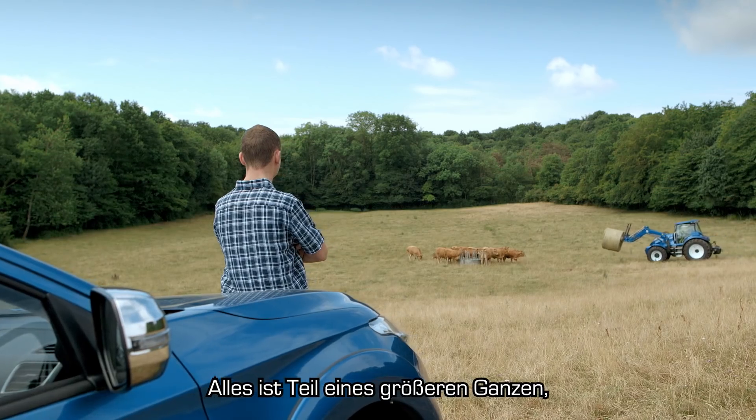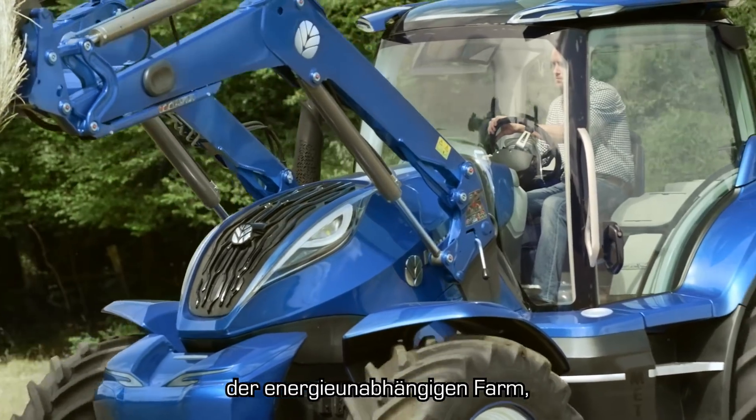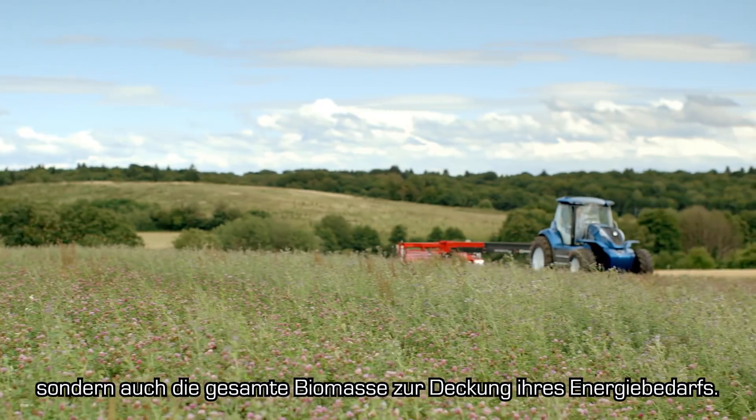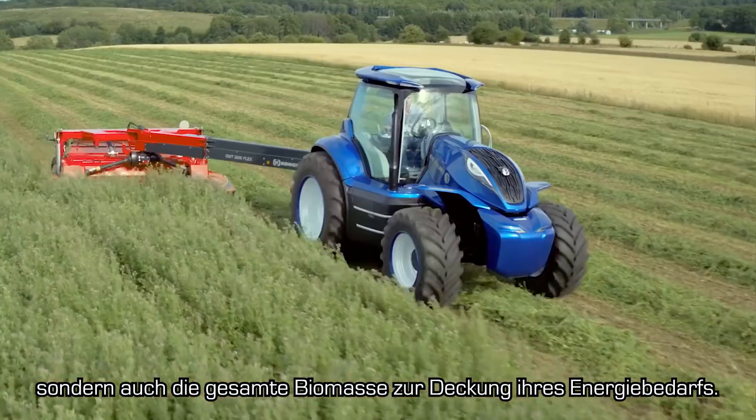It's all part of a bigger picture — that of the energy independent farm, in which the farm produces not only food, but also all the biomass it needs to create the energy it consumes.